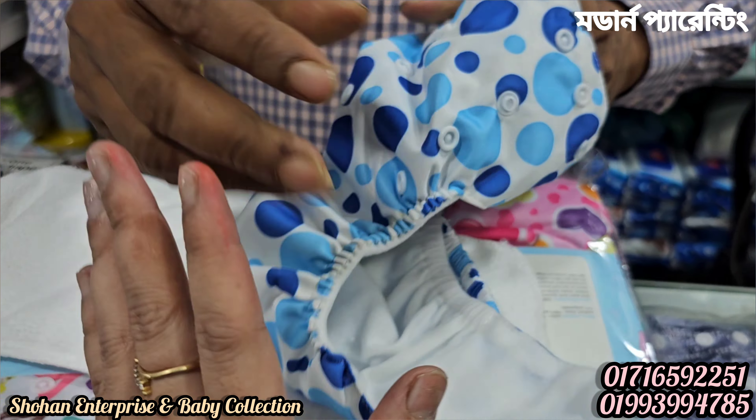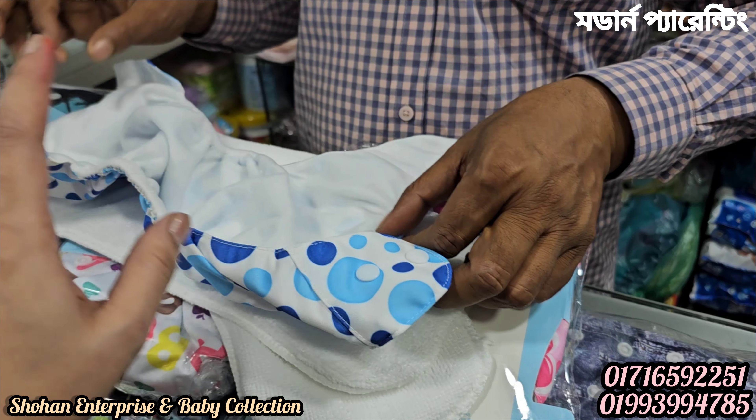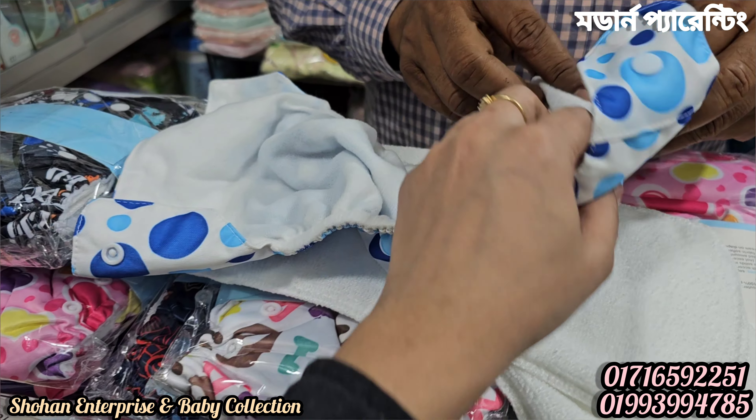After using it, you can start to use it from the newborn baby stage. The child will be used to using this diaper from the very first place.